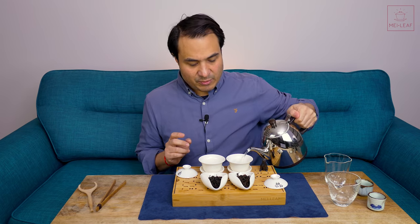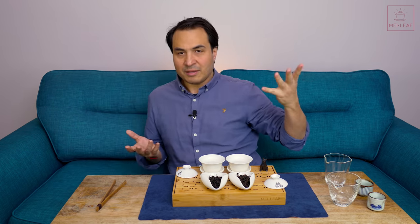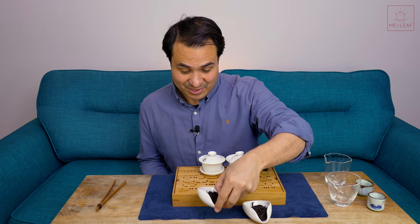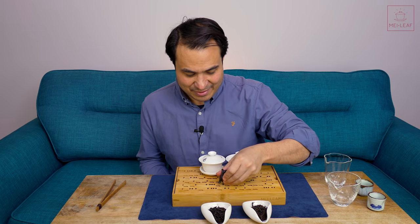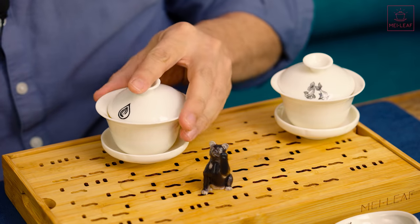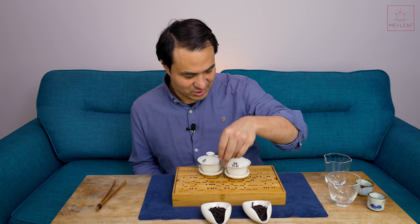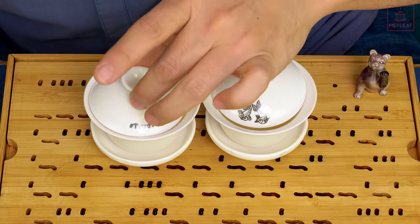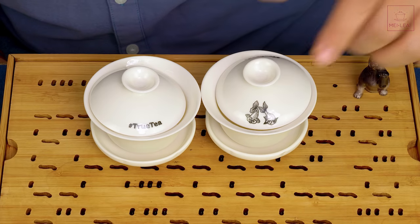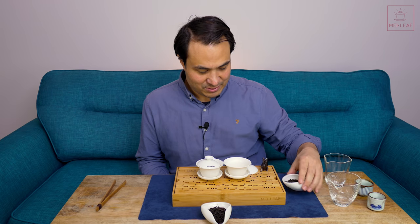Let's taste these teas, and then we're going to dive deeper into the subject of cultivars. Apologies for all of the clumsiness — I have injured my shoulder, so I cannot use that arm. I'm going to be trying to do everything, including editing this video, with one arm. I've got two 100 ml Gaiwans here — one True Tea Gaiwan, and a new one, tea heads. This is our newest listing in our limited edition range of 100 ml White Gaiwans, with the two little goldfish swimming in the tea. Let's put these leaves in.